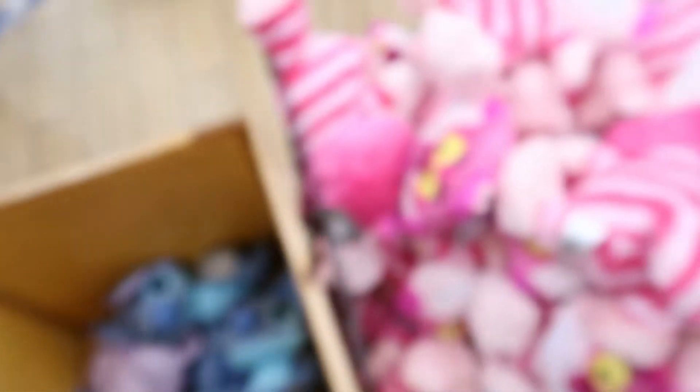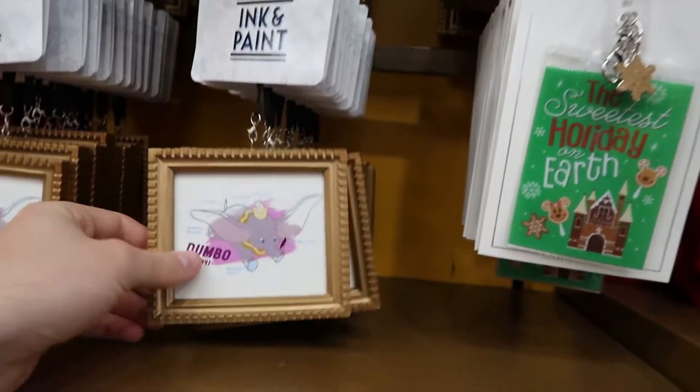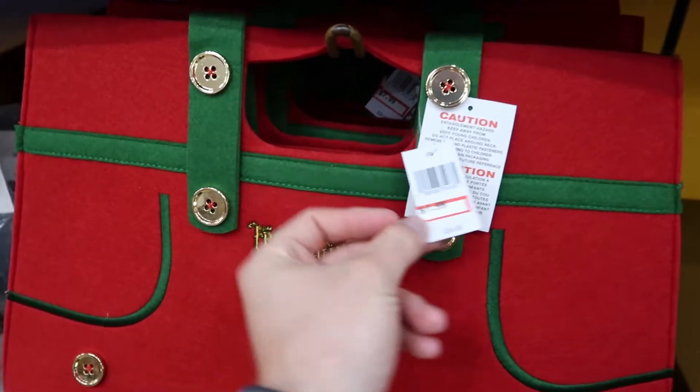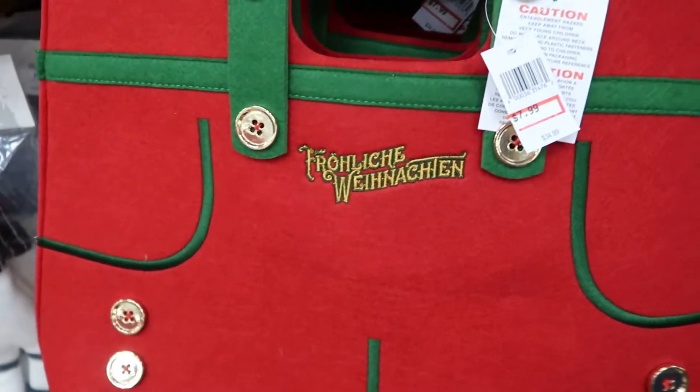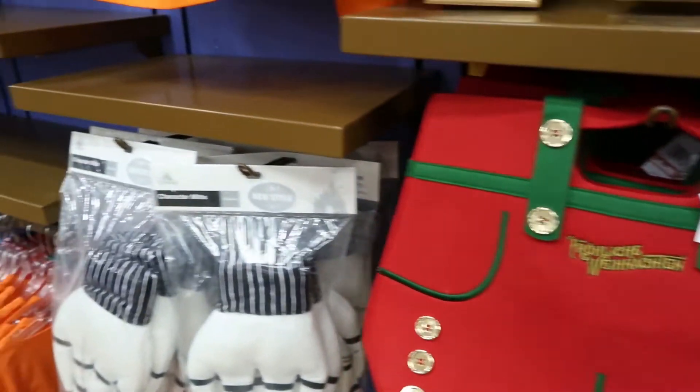They have Stitch over here for $11.99. This Cheshire Cat — looks like they still have their ink and paint collection here, just in case you're curious. They also have this huge bag for $7.99. I don't know what this is from. This is like their deep discount stuff.